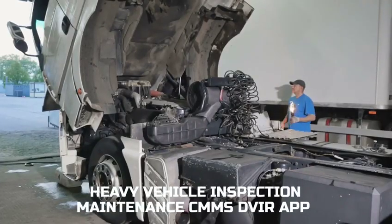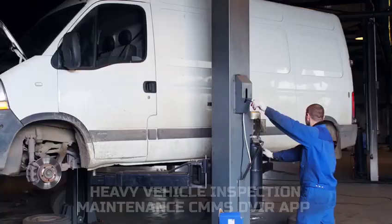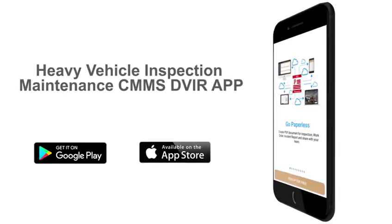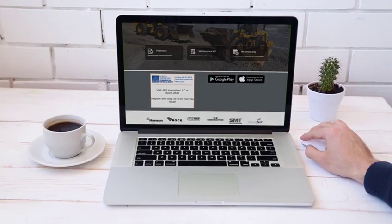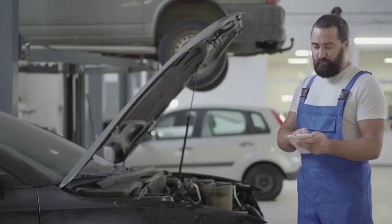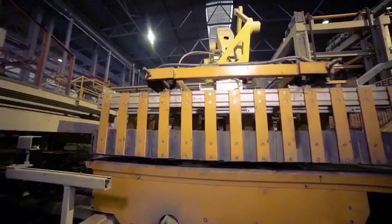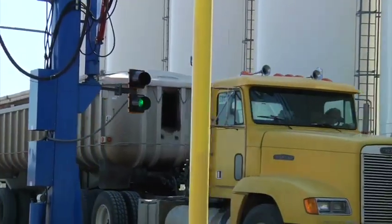Heavy Vehicle Inspection Maintenance CMMS DVIR app now empowers all fleet members with an innovative Android and iOS app, with desktop and portable-based access to all vehicle records. With this app, you can generate a signed PDF inspection report of equipment and heavy machinery with images and signature.